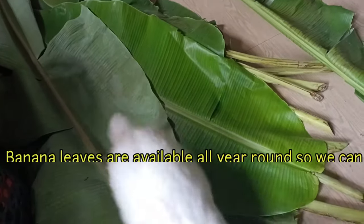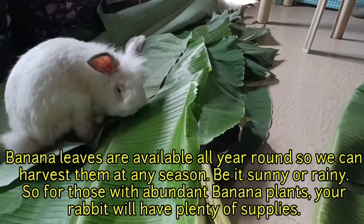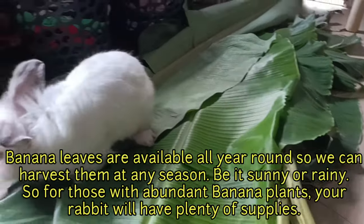Banana leaves are available all year round, so we can harvest them at any season, be it sunny or rainy. So for those with abundant banana plants, your rabbit will have plenty of supplies.